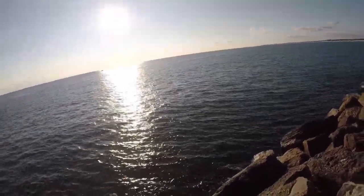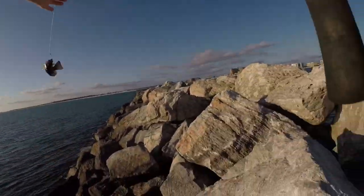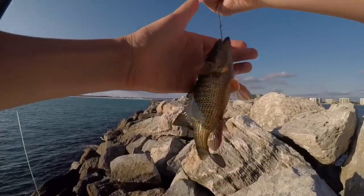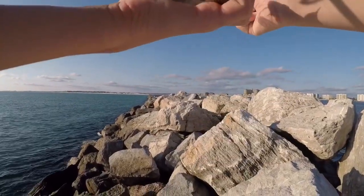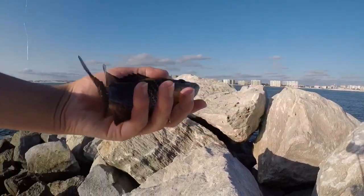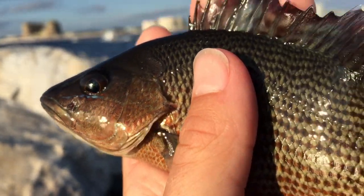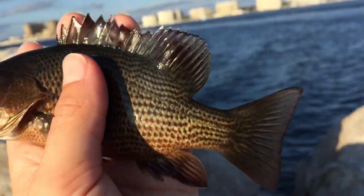There he is, fish on! What is that? Oh, look at that — it's a little snapper! That's pretty cool. Look at that, a baby snapper. That's awesome. Caught this beautiful baby snapper, just a super pretty fish.